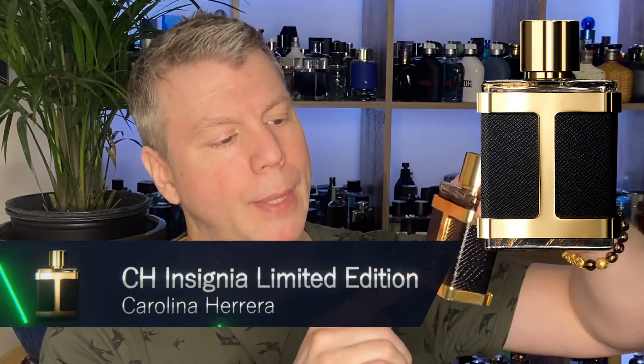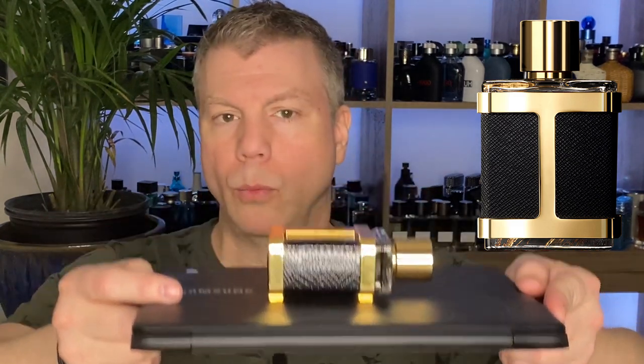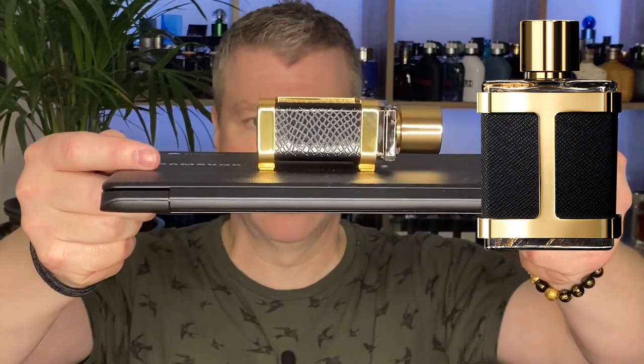So the box is actually gold — it's black velvet with a gold overlay. You've got CH in gold with those two gold stripes, very similar to the actual presentation of the bottle. Men limited edition. So CH Insignia is a limited edition release. Carolina Herrera, 3.4 fluid ounces, 100ml bottle, and it is an eau de parfum. Classic CH style is like alligator print leather. I believe that's an H if you turn it this way, for Herrera.